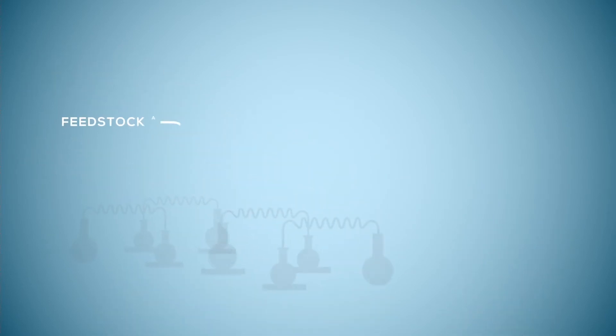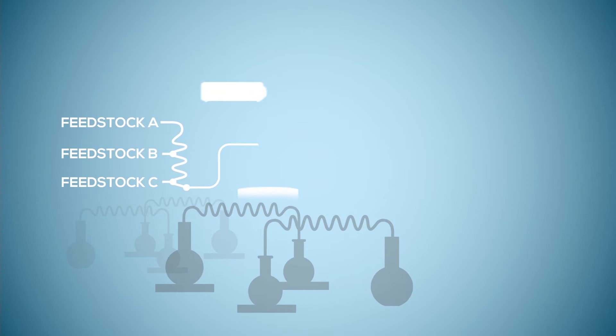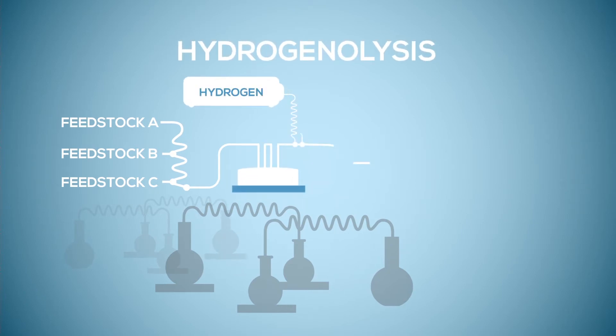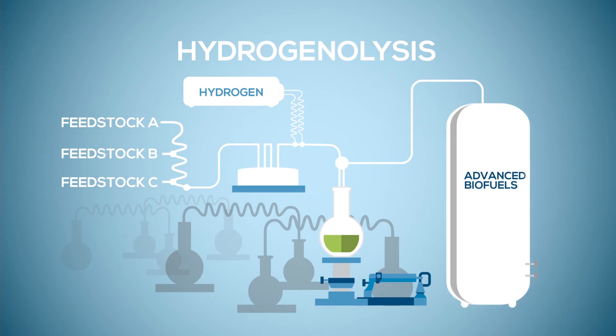During manufacturing, the feedstocks undergo a series of complex treatments and are combined with hydrogen in a process called hydrogenolysis, which separates and purifies their energy content. Et voilà, advanced biofuels.